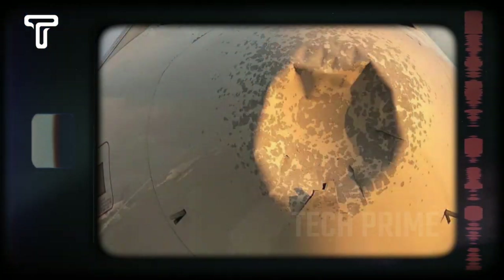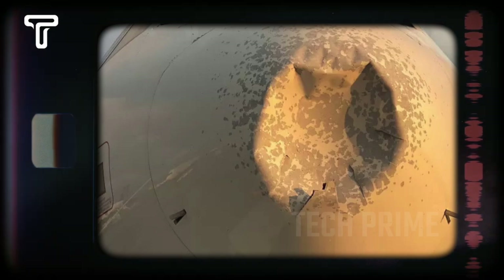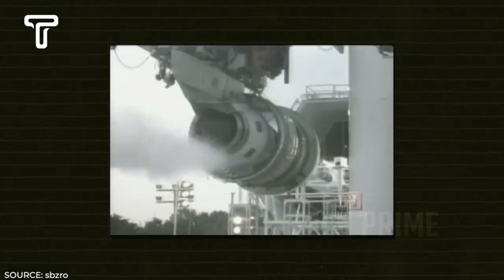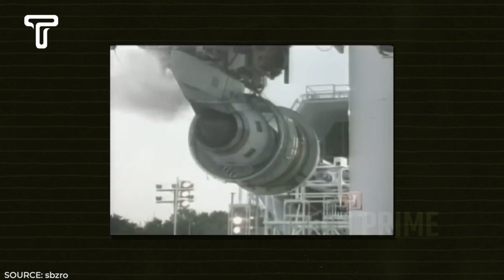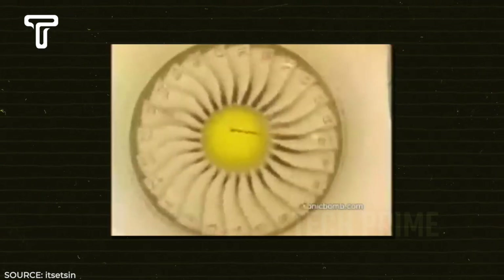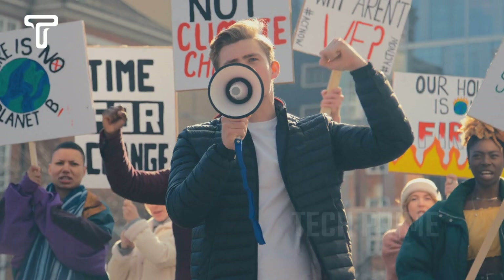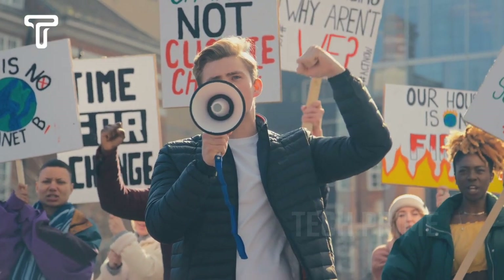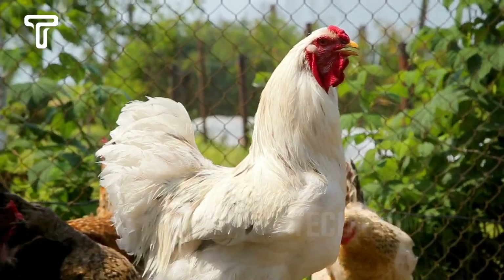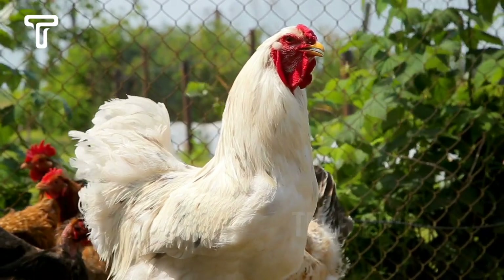The hope is that when the jet engine hits a flock of birds, the blades within the engine remain intact, keeping it safe at high altitudes. Aircraft crashes due to bird strikes might occur only once in one billion flight hours, making this test seem trivial to some. However, no matter how small the risk, it must still be anticipated.